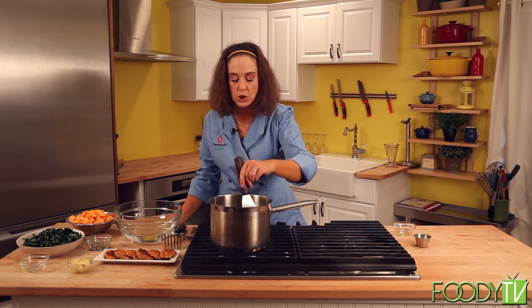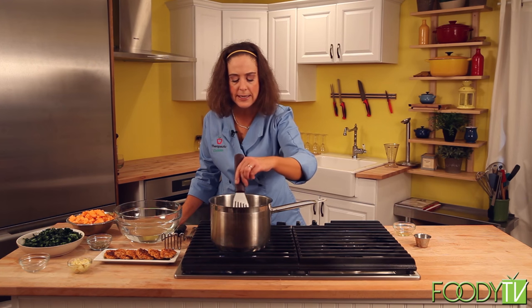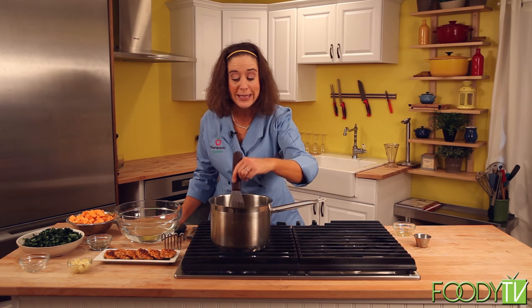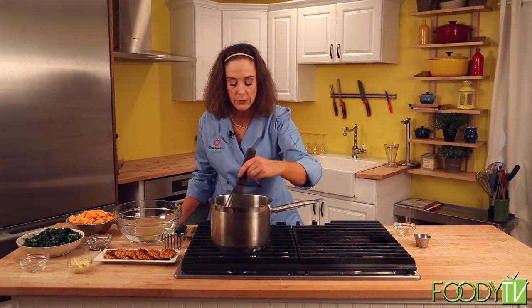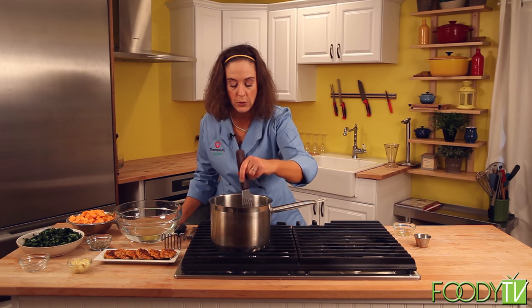Garlic is so healthy — just eat it in anything that you can. People say, oh, my breath smells like garlic. If you really eat a lot of it, it can actually sweat out of your pores. But it's really, really good for you, so eat it with abandon.